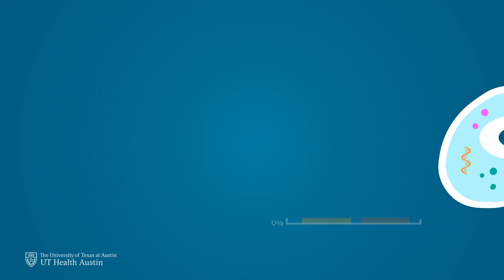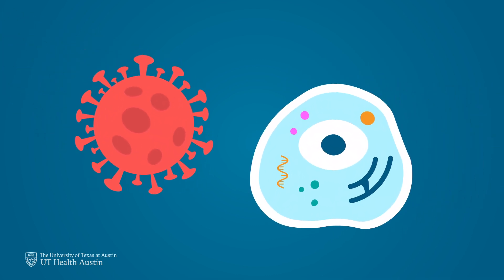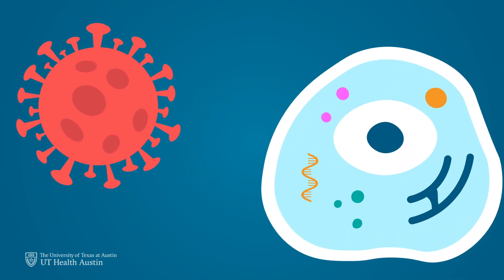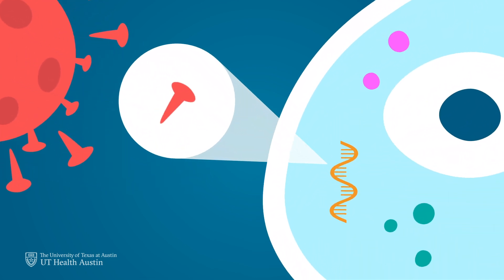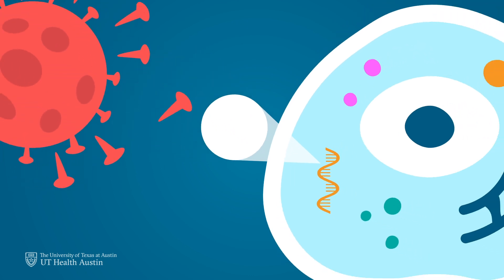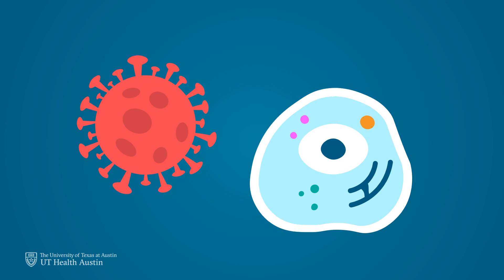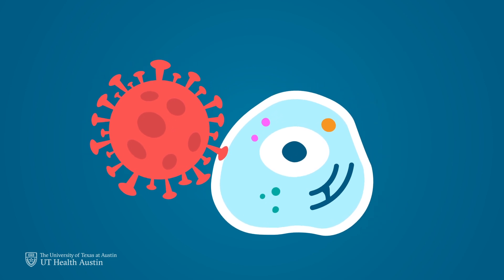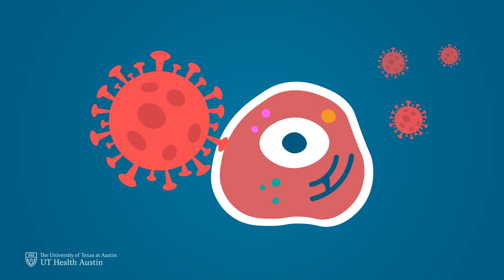Here's how they work. Instead of exposing our immune systems to the COVID-19 virus itself, the mRNA in these vaccines carry information about the harmless spike proteins that surround the virus and teach our immune system how to recognize them. In a normal infection, the COVID-19 virus uses these spikes to gain access into our cells, where the virus can replicate and spread throughout the body.